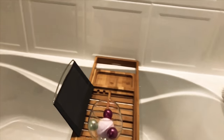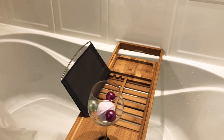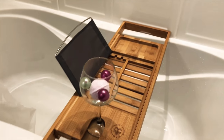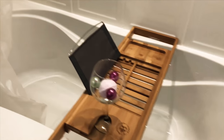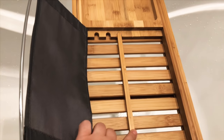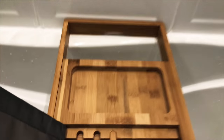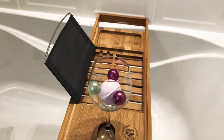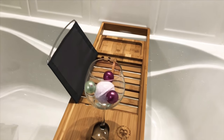This bathroom caddy — or however they call it — is from Amazon, $35, totally worth it. I haven't taken a bath here yet, but I really like the way it looks. You can put your iPad here or a book, and you can decide how big it is to hold it. Here you can put your phone, and here you can put your glass of wine or whatever.